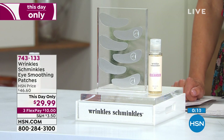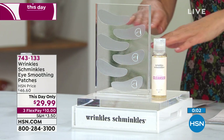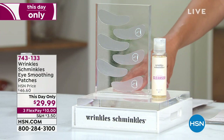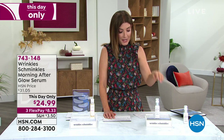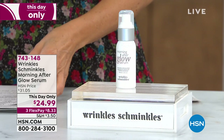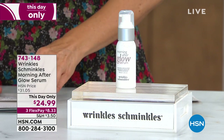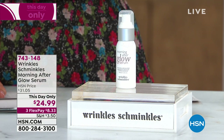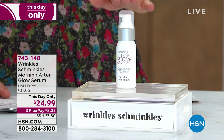This is our first time airing the eye patches on HSN — we've aired the chest and forehead products, but the eyes are by far the bestseller. Today we have a one-day-only price — $29.99 — working while you sleep. I love this as a pick-me-up throughout the day. We also have another one-day-only item from Wrinkles Schminkles — the Morning Afterglow Serum. It's usually $31, one-day-only price $24.99. This is a wonderful serum with resveratrol, other extracts, essential oils, and hyaluronic acid — a great serum to use in tandem with your eye smoothing patches.